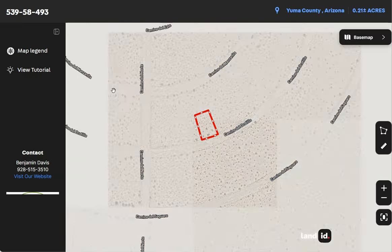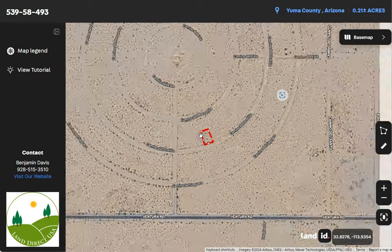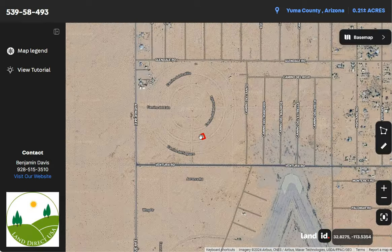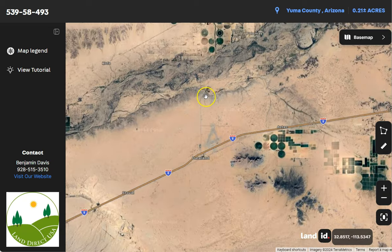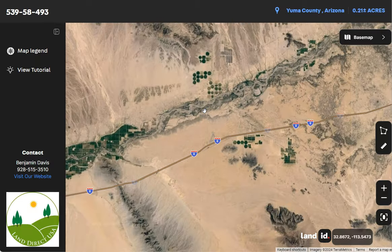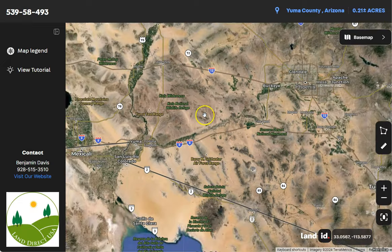This map will provide you dimensions and borders. You can also check the surrounding environment and what type of road access a property has. I'm just basically zooming in and zooming out. You can see here Interstate 8, which runs east-west through the region. This highway is a key transportation route connecting Arizona to California.